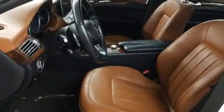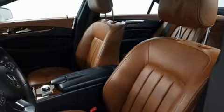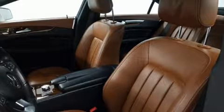Mercedes-Benz prioritized practicality, efficiency, and style by including leather upholstery, a power seat, a headlight cleaning system, power moonroof, rain-sensing wipers, and power windows.